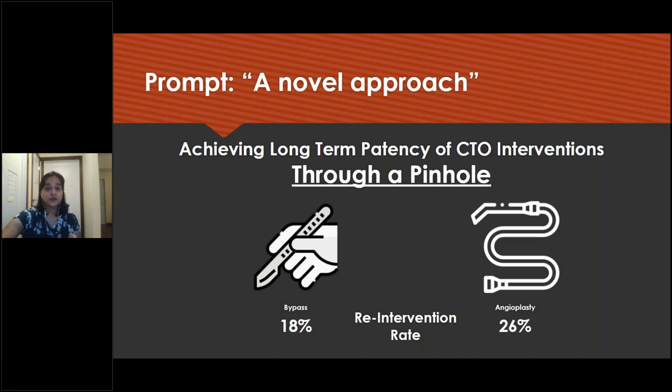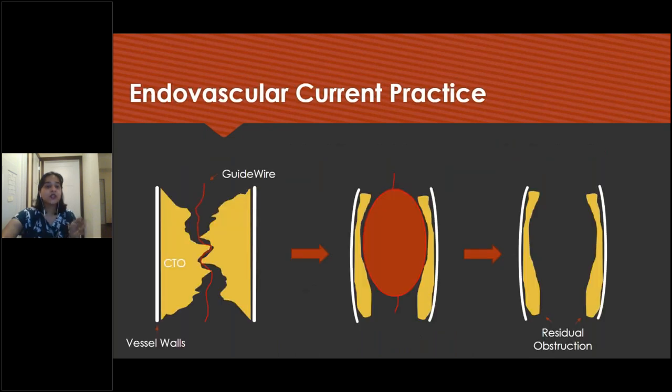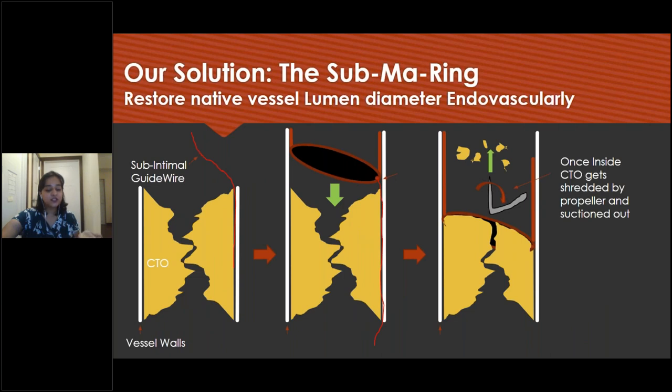The problem we are going to address is a novel approach to achieving long-term patency of CTO interventions through a pinhole. The re-intervention rate according to the BASIL trial by the United Kingdom states that the surgical bypass rate is 18% while that of angioplasty is 26%. The current practice is to pass the guide wire through micro channels after which angioplasty is done, but then the residual obstruction is still left. Our solution is that we use the subintimal guide wire to guide its beveled edge into the subintimal space and surround the occlusion. Once inside the lumen, the CTO is mechanically deteriorated by a high-speed propeller and is suctioned out.